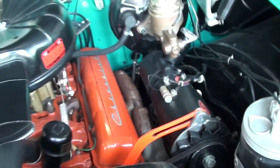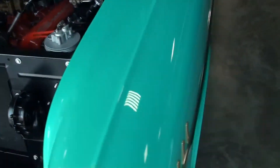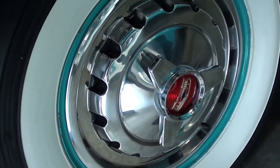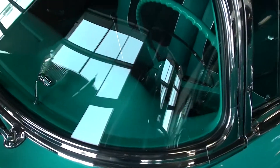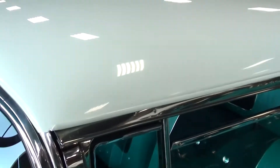Looking really nice and correct under there. Take a look down the side here — you can see it's got the steel wheels with the caps and the wide whites. These particular caps have the knock-off style center on them, pretty interesting. You can see the glass and the trim and everything's looking nice.